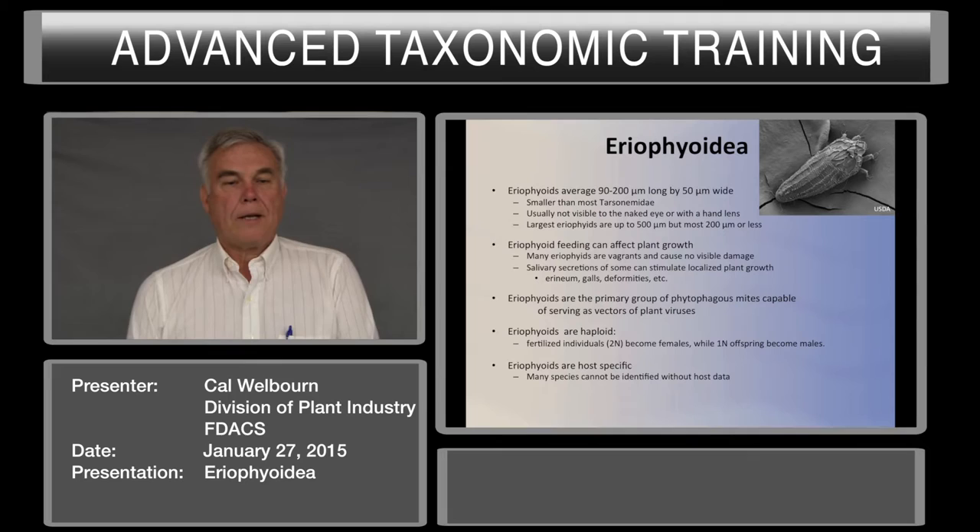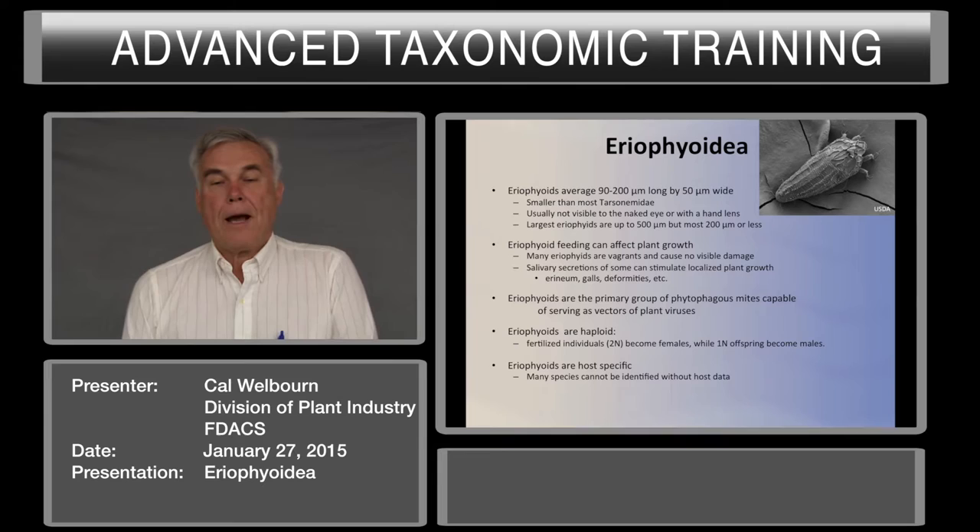Eriophyids average 90 to 200 micrometers long and about 50 micrometers wide. They are smaller than most Tarsonemids. They are usually not visible to the naked eye or with a hand lens. There are a few eriophyids that get up to 500 micrometers, but most are 200 micrometers or less.